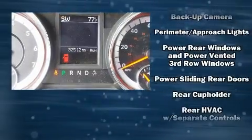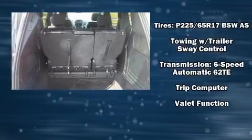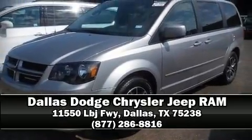A CARFAX History Report provides you peace of mind by detailing information related to past owners and service records. Stop by our dealership or give us a call for more information. Let's check it out.